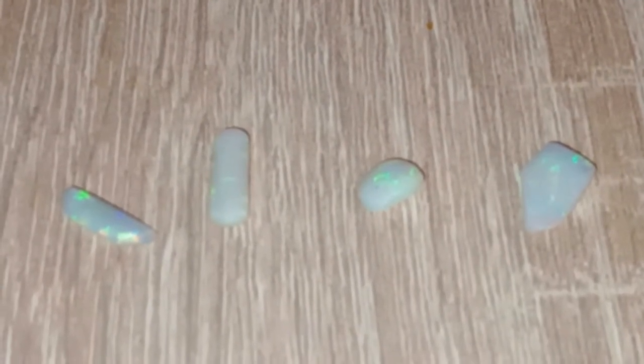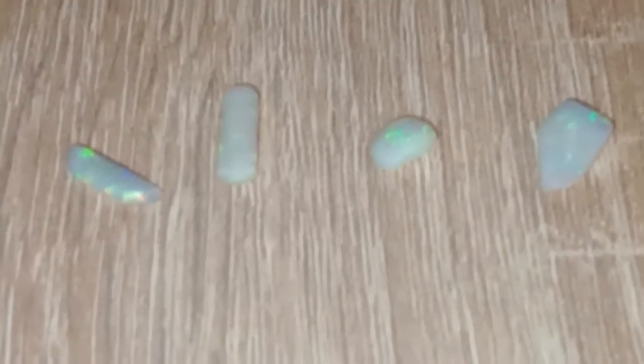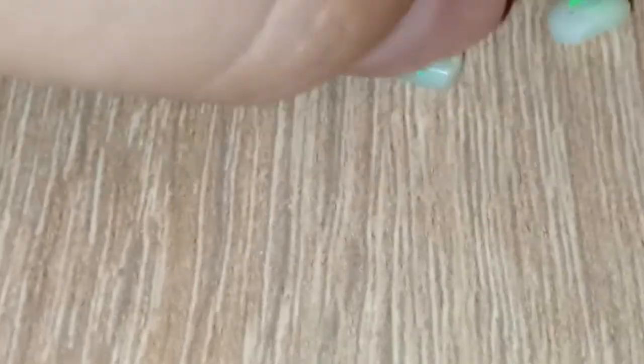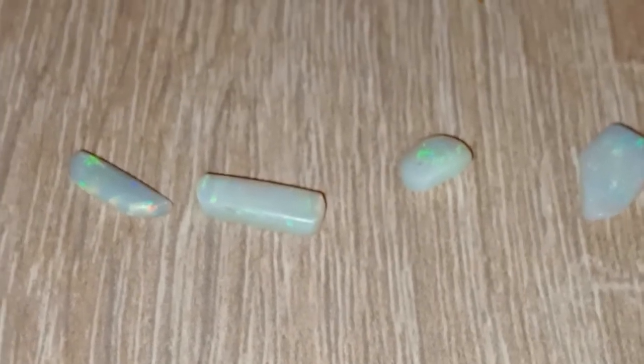Hello and welcome back to my channel. Today is just a quick update — I'm going to show you the opals that I got from last week's sessions.